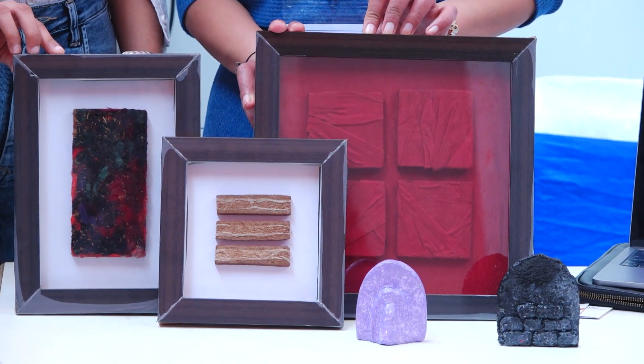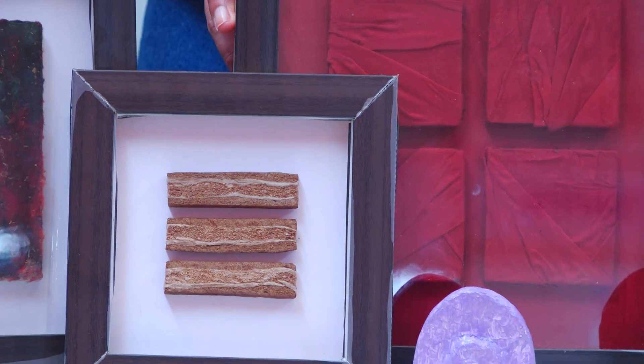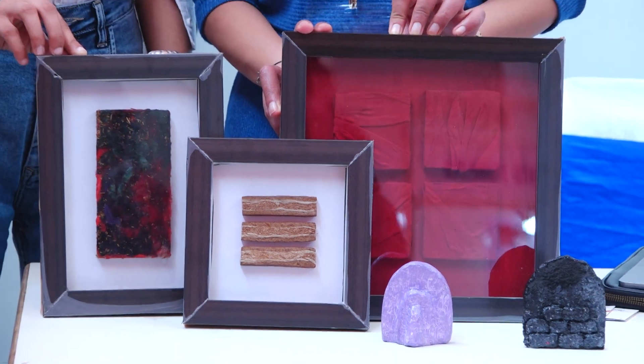We are in our phase of production wherein we are going to launch our first batch of tiles. We have already got great traction here at this event, so we are really thankful to IIT Hyderabad for having us in this iInventor event.